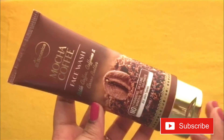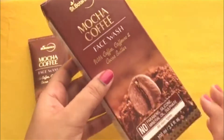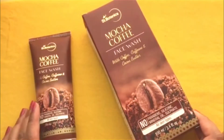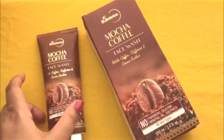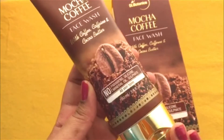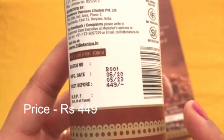It has a very luxurious packaging and it comes in this outer cardboard packaging. When I first saw this outer packaging, I noticed how nice it is. This is a 100 ml tube.